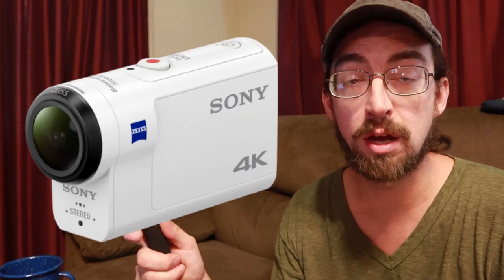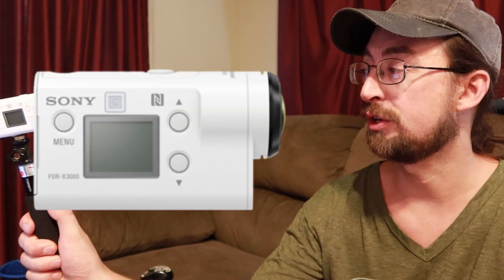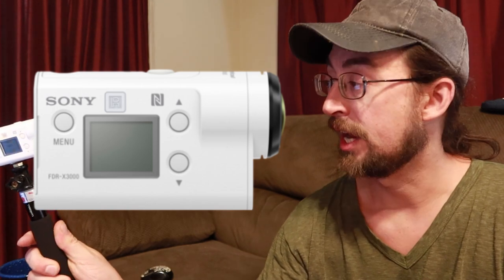Hey YouTube, Zach here with Savage Traveling today. We're talking about cameras and specifically the Sony X3000 travel vlog action camera. It's actually an action camera but everybody I know uses it as a vlogging camera — it's like the ultimate vlogging camera. There are a few cons, but I've enjoyed the year and a half I've owned it immensely. It's been a great camera for me.